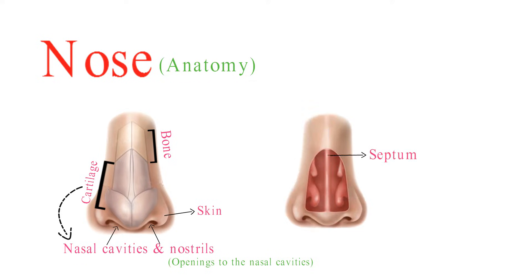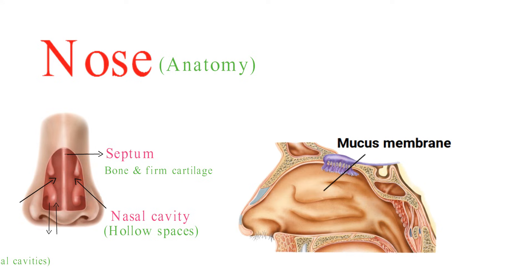The septum is made of bone and firm cartilage. It runs down the center of the nose and separates the two nasal cavities. Nasal cavities are hollow spaces where air flows in and out. They are lined with mucous membranes that are rich in blood vessels and mucous-producing cells.